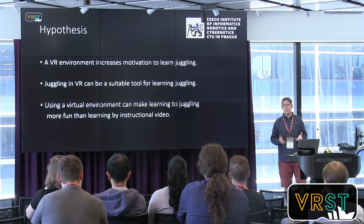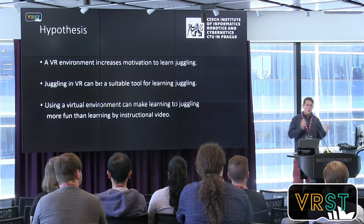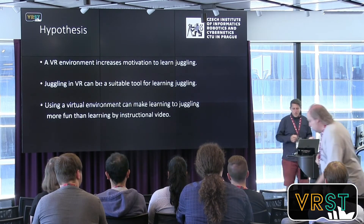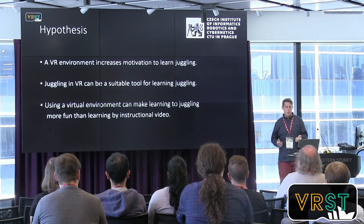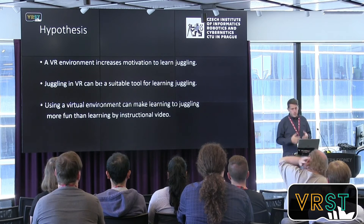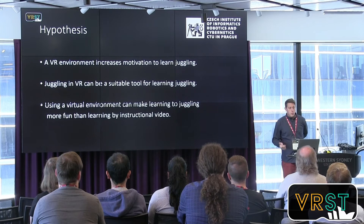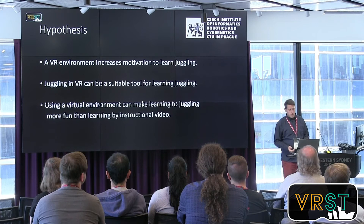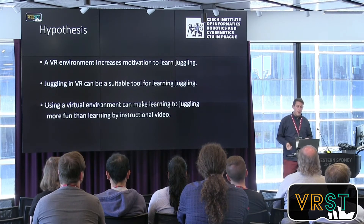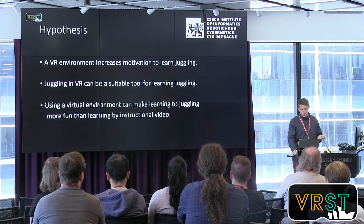We were curious whether this application can help people transfer knowledge from virtual reality to real juggling — a major topic in VR research. Our hypotheses were: the VR environment can increase motivation toward juggling; juggling in VR can be a suitable tool for learning juggling; and using a virtual environment can make juggling more fun than learning from an instructional video.